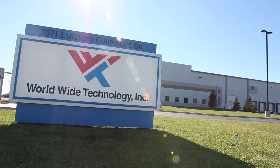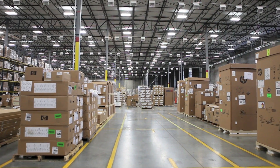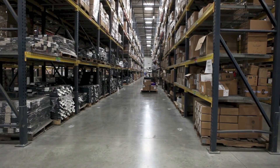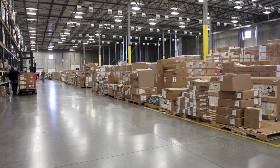Operated by more than 200 material and logistics team members, Worldwide Technology's Lakeview Technology Center processes nearly 20% of the company's total annual revenue. With more than 2 million square feet of space around the world, our teams receive and ship hundreds of thousands of products each year from hundreds of manufacturers.